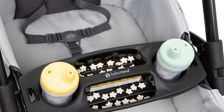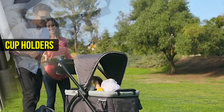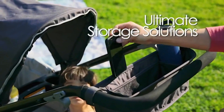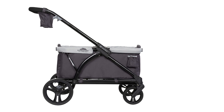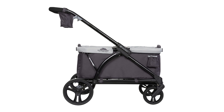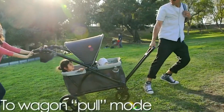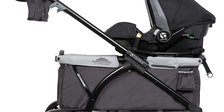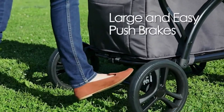The stroller wagon also comes with a soft parent storage console and removable center console with snack storage and cup holders, as well as outer storage pockets to hold your drinks. The ultimate storage solutions make it easy to bring all of your child care essentials with you on the go. The Baby Trend Expedition also offers versatility in its modes — the hideaway pull handle easily allows it to transform from a push stroller to pull wagon mode. It features easy one-press removable and durable 11-inch rear and 8-inch front wheels with suspension and easy push brakes.